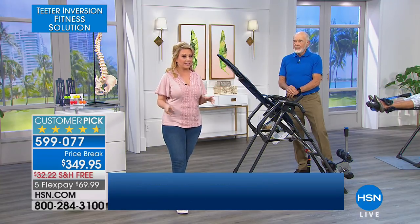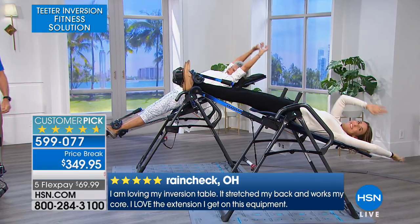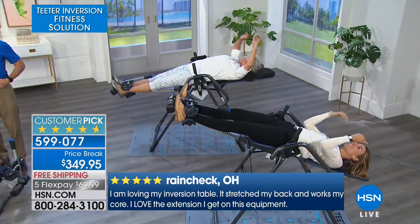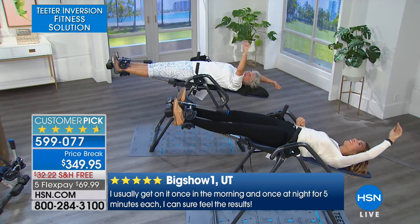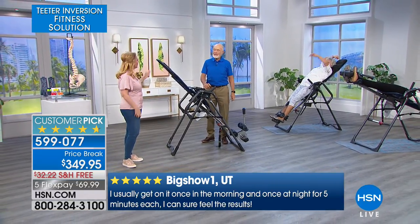I want to introduce everybody else on set. Riley Teeter is here, the daughter of Roger Teeter, and Jenny Teeter is also here. So we have the whole Teeter family, everybody doing the inversion. Roger, how many minutes does it take? Is this like working out and going to the gym for an hour? How long does this take?